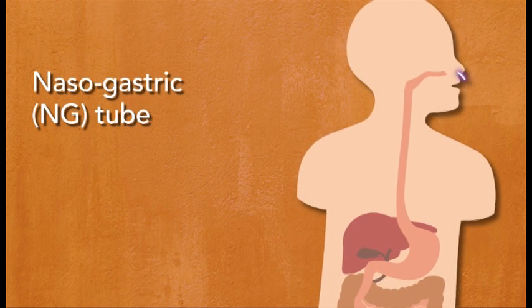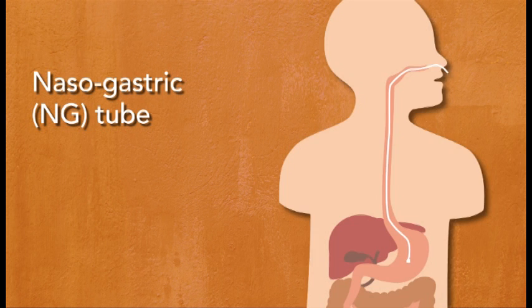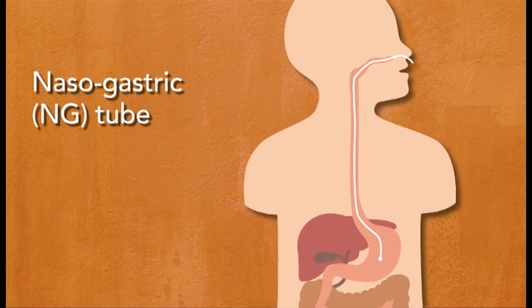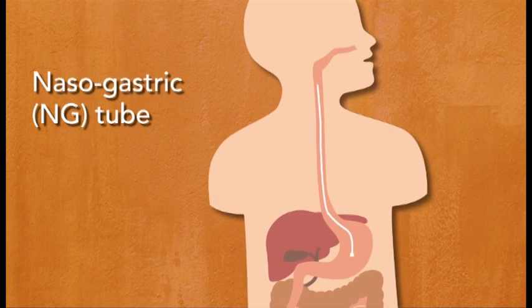A nasogastric or NG tube is inserted through the nose and down into the stomach. This type of tube feeding is typically for short-term use and will not be covered in this program. Please contact your health care provider for more information.